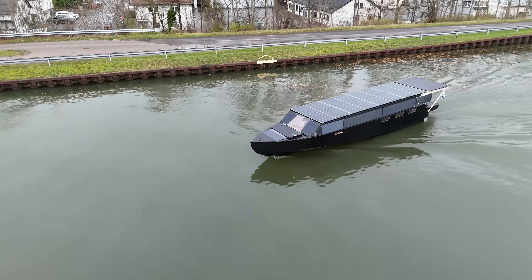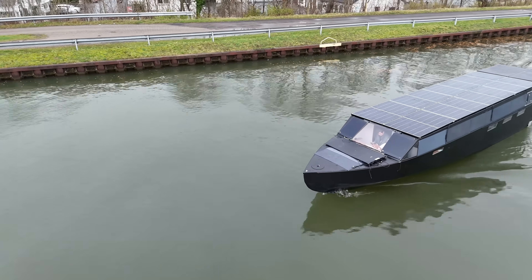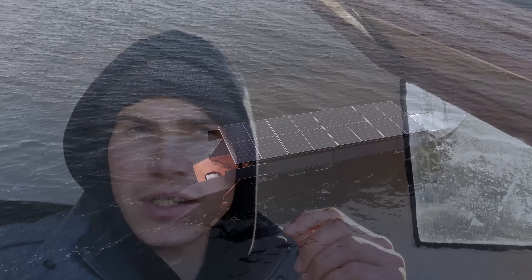Going now at 4.8 knots in economic cruise mode. We're still kind of trapped in winter, so the energy is very low and the yacht still needs to be optimized.